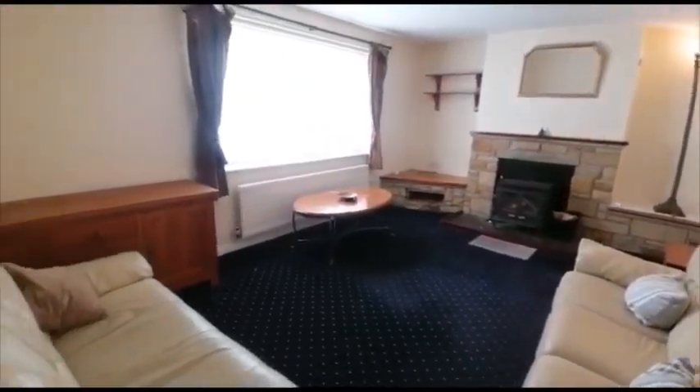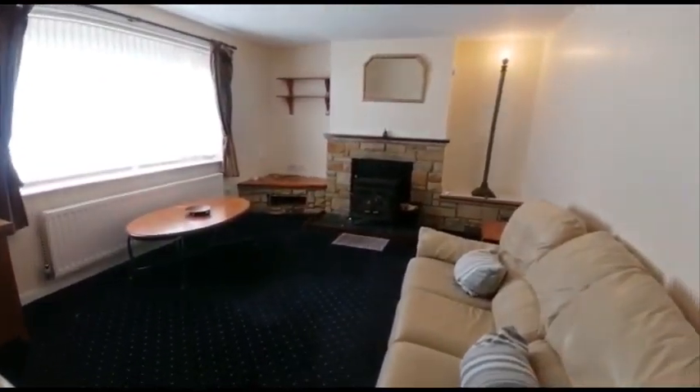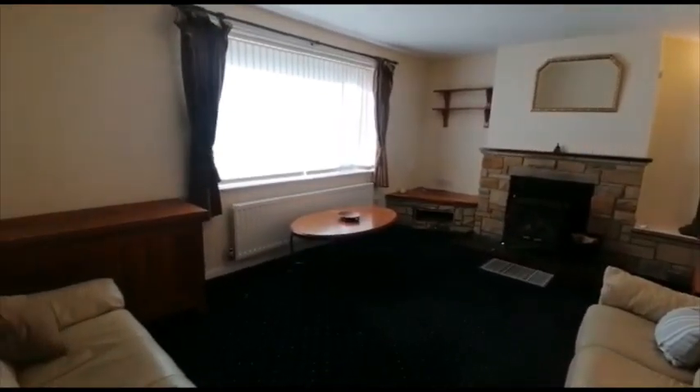Moving round into the front lounge where we've got a log burner. The property itself is heated via gas central heating.